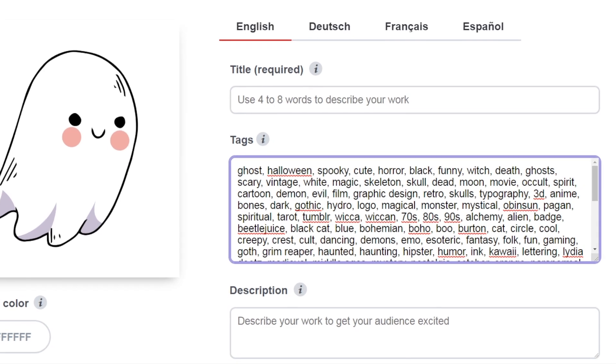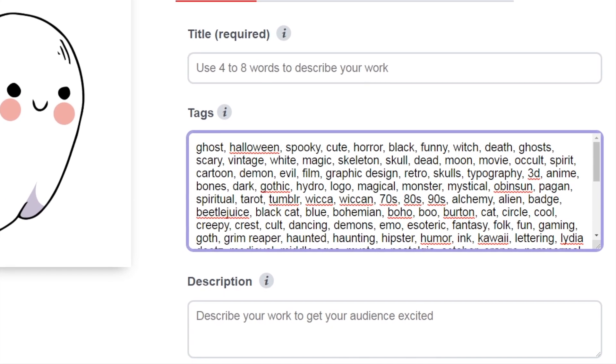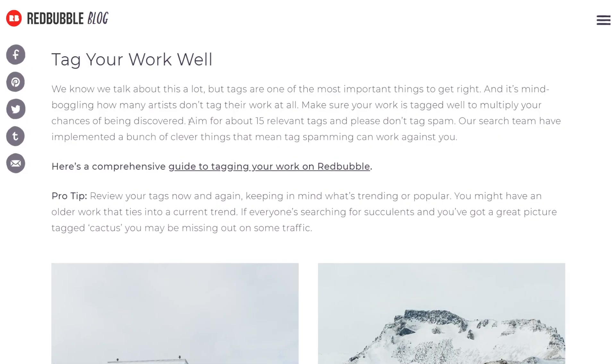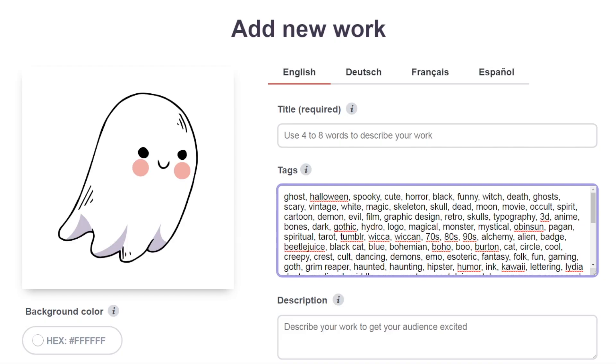You might think you'll show up for more search terms, but it can work against you for the important keywords that you want to rank for. My advice is to listen to Redbubble and use around 15 relevant tags. If you happen to have more than 15 relevant tags, then use them, but don't purposefully fill the limit if you don't need to.